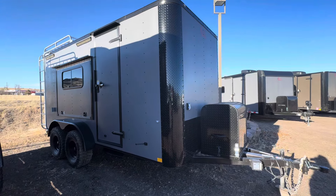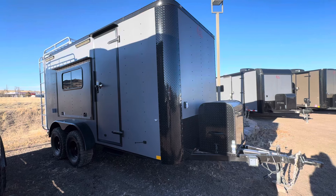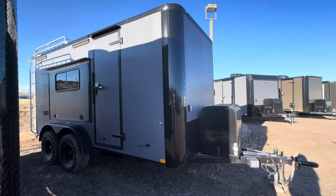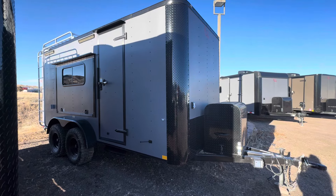You guys can view our inventory at coloradotrailersinc.com. We've got great shipping options available — we ship literally every day, standard practice for us. You can shoot us an email or go to the website and do an inquiry and we can get you a shipping quote if you're not here. Again, this is a 7x16 with a 7-foot interior height.